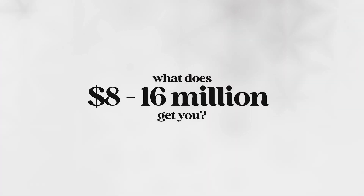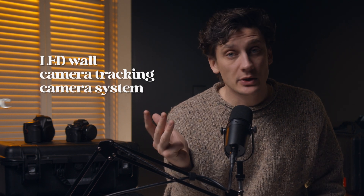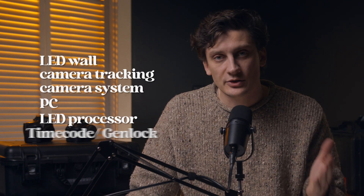So what does eight to sixteen million dollars get you? Phil told us that number does not include crew. You're going to get your LED wall, your camera tracking solution, camera system to shoot with, computers to run the system, LED processor, and timecode genlock system. When we're talking about our LED volume, the biggest range is going to be the quality of your LEDs, how they're packaged within their cabinet, the assistance from the company that you purchased from, and pixel pitch. In terms of LED quality, there are some really high-end premium tiles like Rho — easy and straightforward to set up, and you can remove tiles easily because of the build of the cabinet.